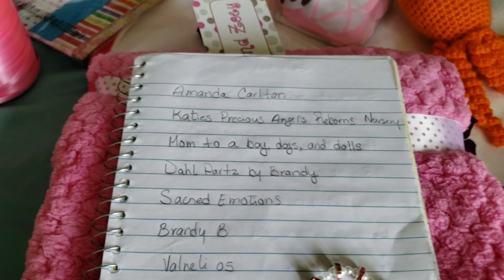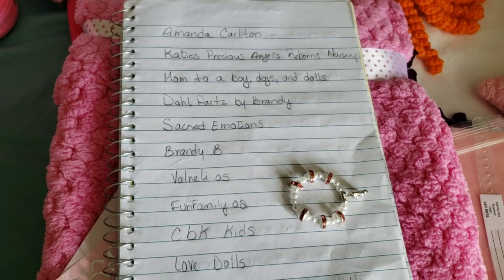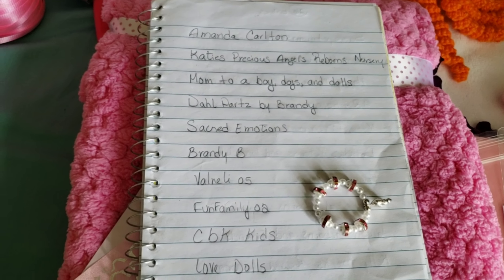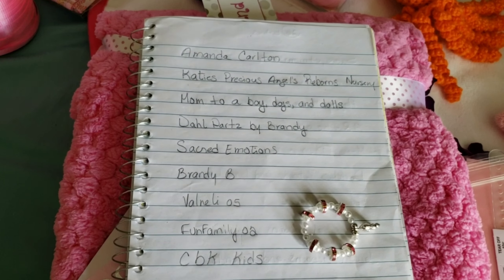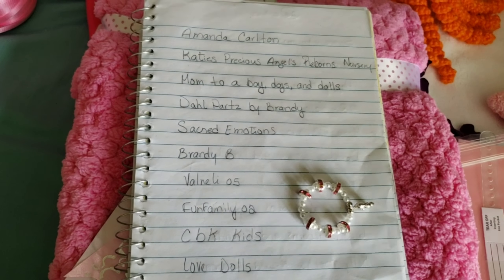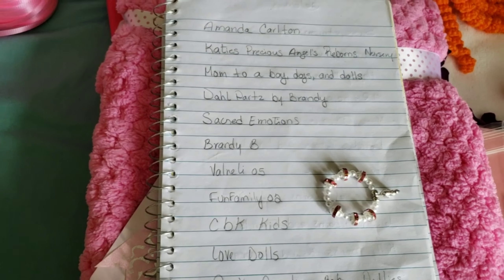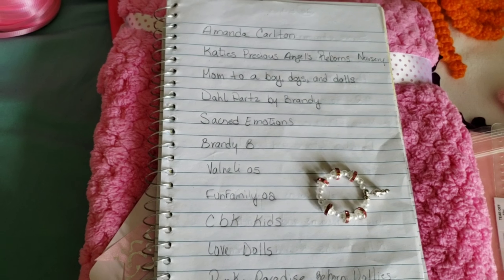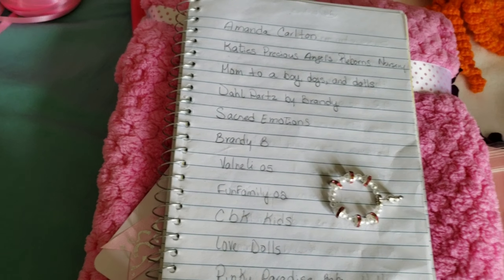So you guys, I'm here with the list of the ones that are going to be entered in this giveaway. I'm pretty sure I'm going to pick the winner tomorrow, if not it's going to be Saturday, so I can mail this baby on Monday. I'm pretty sure the winner is going to contact me as soon as they see the name, because they've been waiting for this giveaway.